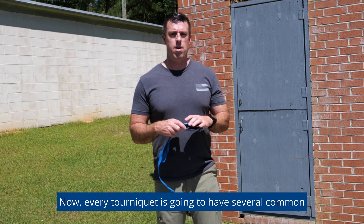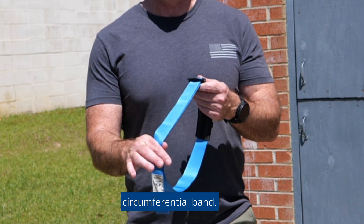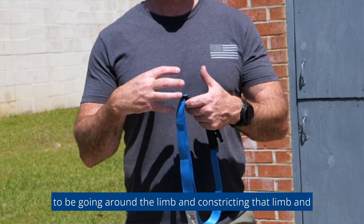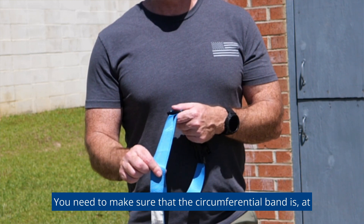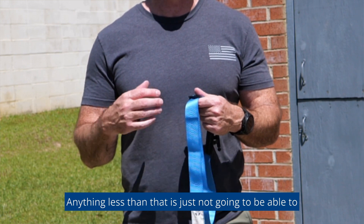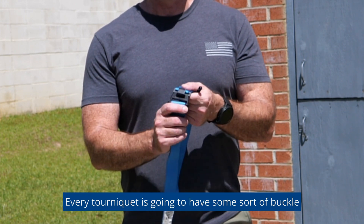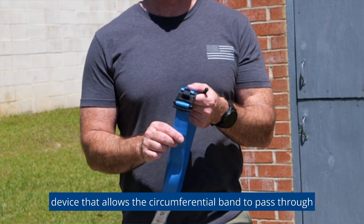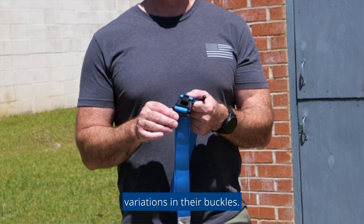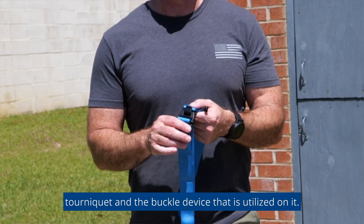Every tourniquet is going to have several common features. Starting off, we have what we call the circumferential band — this is the part of the tourniquet that is actually going to go around the limb, constricting it and applying pressure. You need to make sure the circumferential band is at a bare minimum one inch wide; anything less than that is not going to be able to compress that artery the way we want. Every tourniquet is also going to have some sort of buckle device that allows the circumferential band to pass through it, so please make sure you're familiar with the buckle device on your tourniquet.